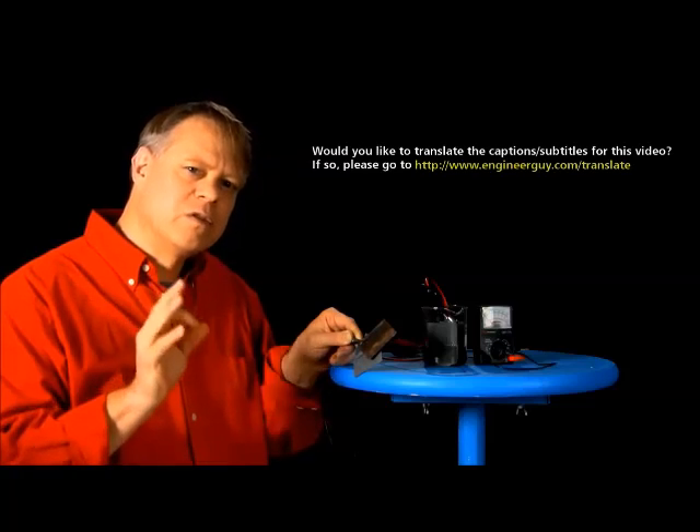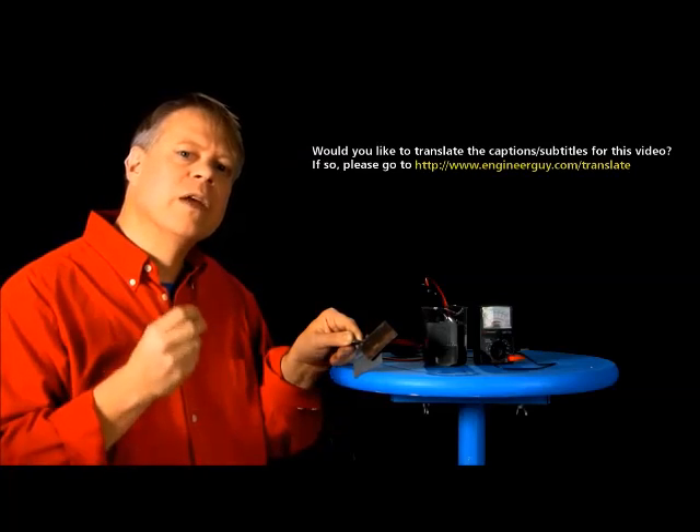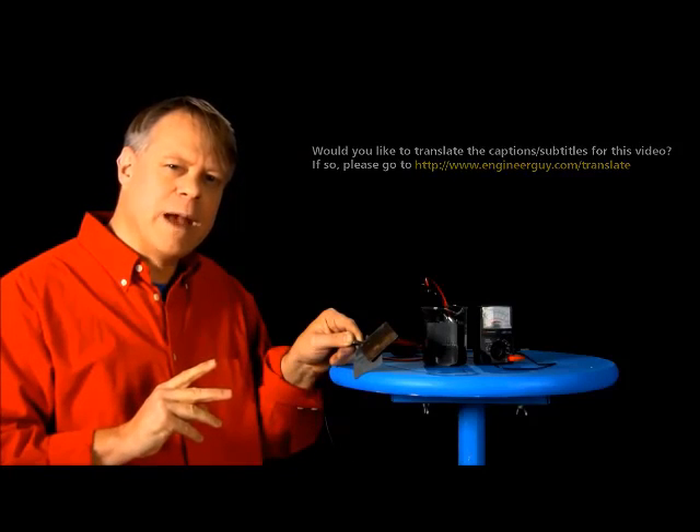As the battery discharges, lead sulfate cakes the space between the plates. If too much builds up, you'll never be able to recharge the battery. This highlights how every different application needs a different type of battery.